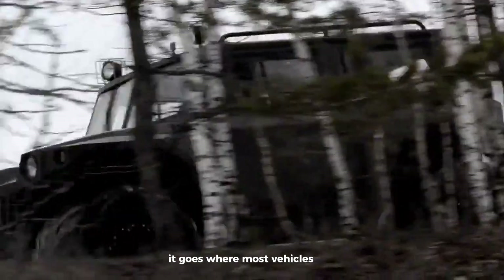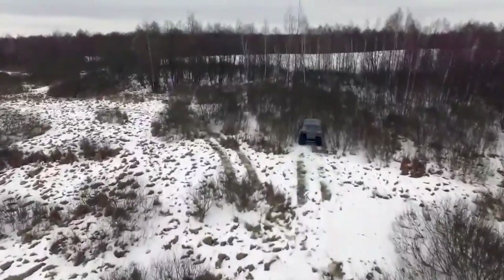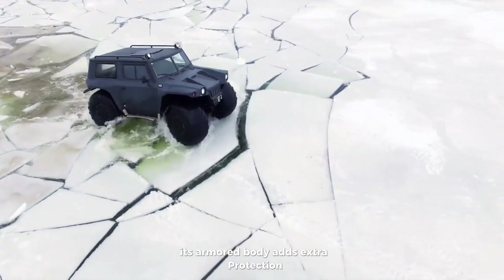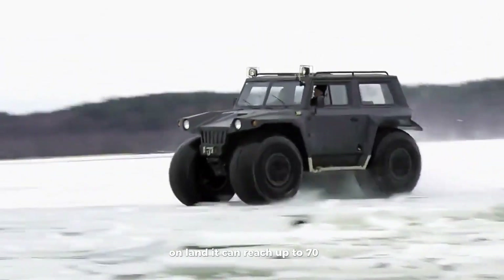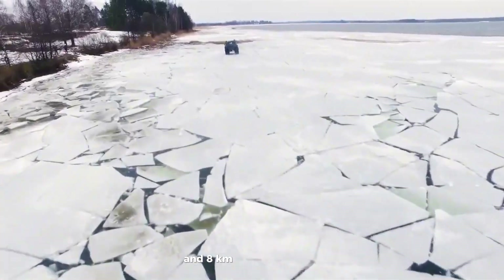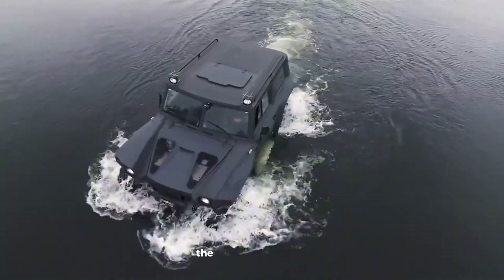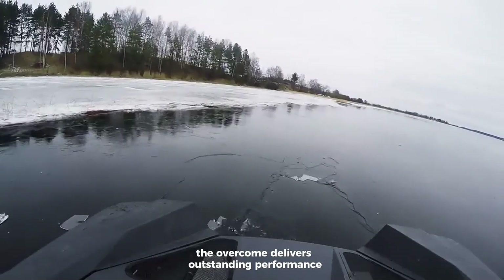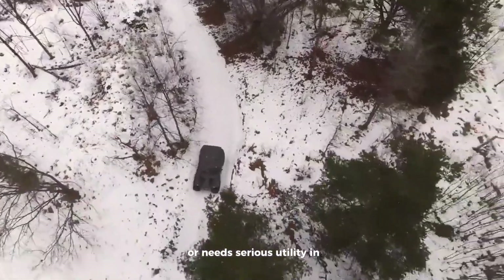From swamps and snow to rocky paths, it goes where most vehicles can't, even through water, thanks to its amphibious design. Its armored body adds extra protection, making it ideal for tough environments. On land, it can reach up to 70 km per hour and 8 km per hour in water. While the price depends on the features you choose, the Overcomer delivers outstanding performance for anyone who loves off-road adventures or needs serious utility in challenging areas.